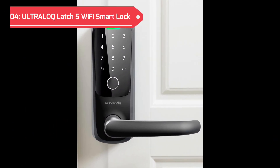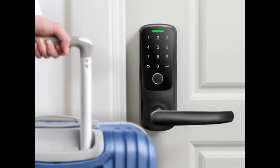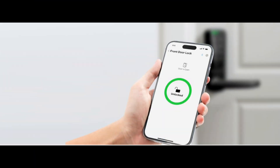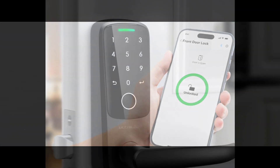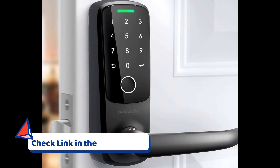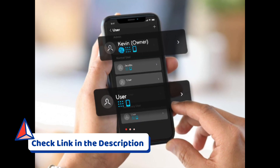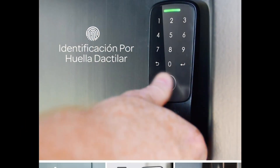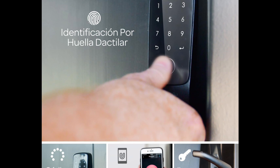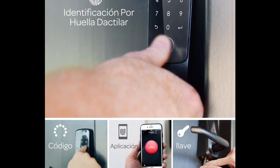Now at number four is the UltraLock Latch 5 Smart Door Lock. This revolutionary smart lock introduces cutting-edge features, redefining keyless entry with a blend of convenience, security, and modern aesthetics. It stands out as the world's first built-in Wi-Fi smart lock in sleek black, delivering both style and substance. Its 5-in-1 keyless entry system offers a range of options, including fingerprint identification, Bluetooth connectivity, a biometric fingerprint reader, a touch digital keypad, and more.